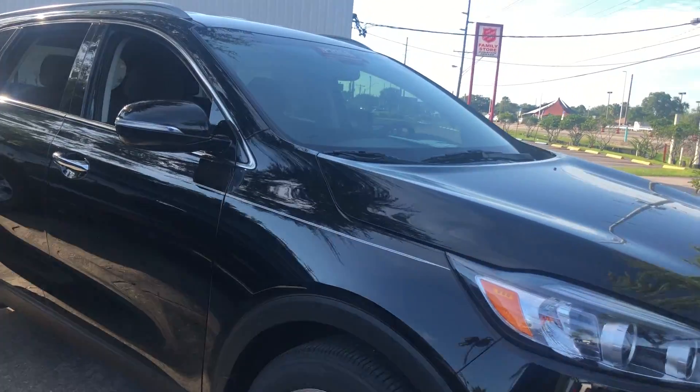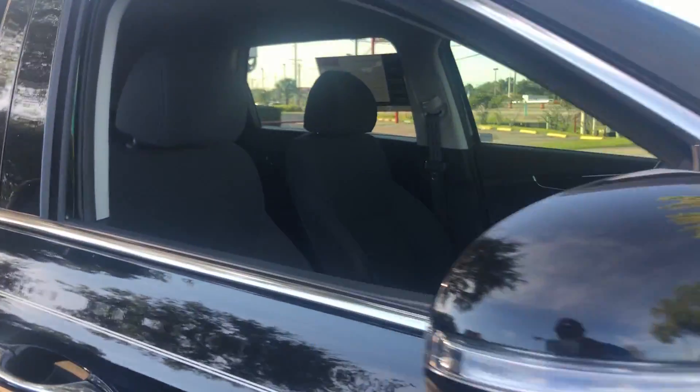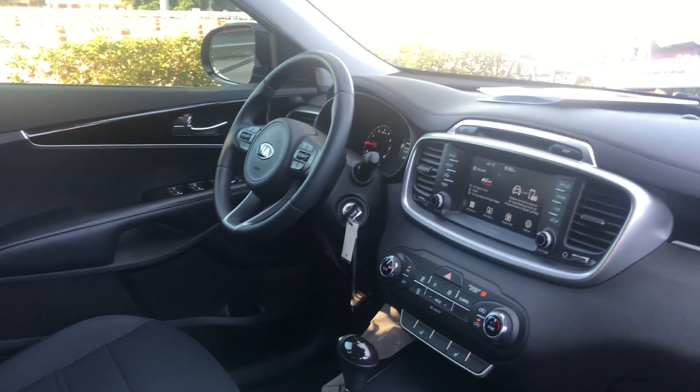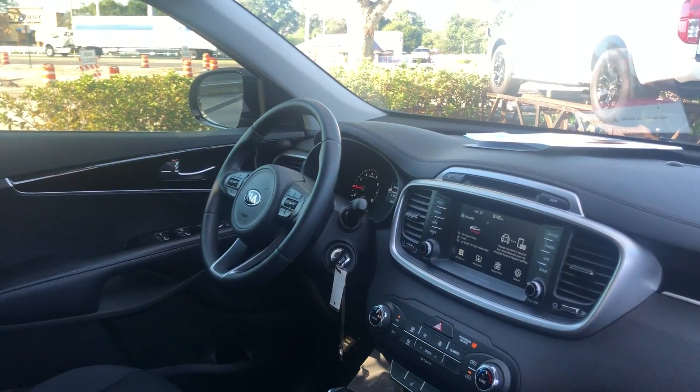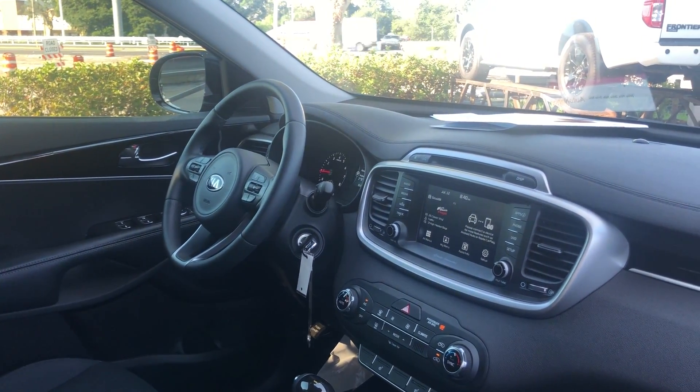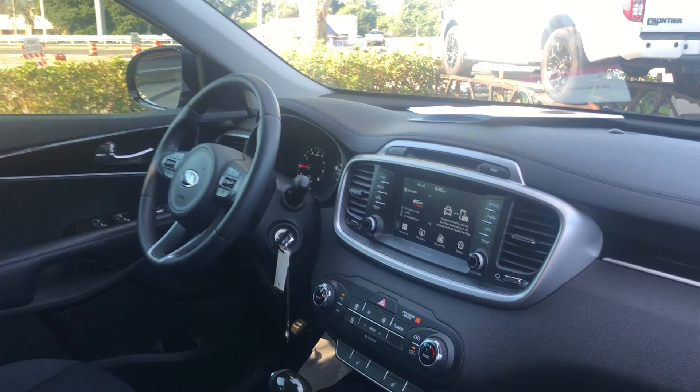This is a 2018 Kia Sorento, black over black cloth interior. Power windows, power locks, power mirrors, leather-wrapped steering wheel, power driver's seat, Bluetooth for your cell phone, satellite radio, heated seats.